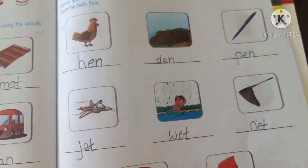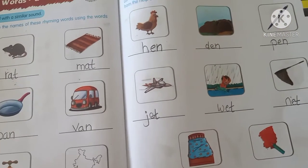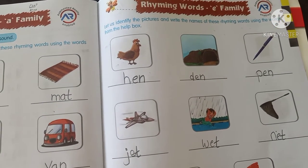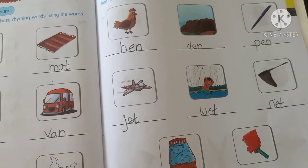So we completed rhyming words E-family. This is your class work. You completed it with me, and your today's homework is the same as class work — in your phonic notebook you have written rhyming words of E-family. Okay kids, bye-bye. Thanks for staying.